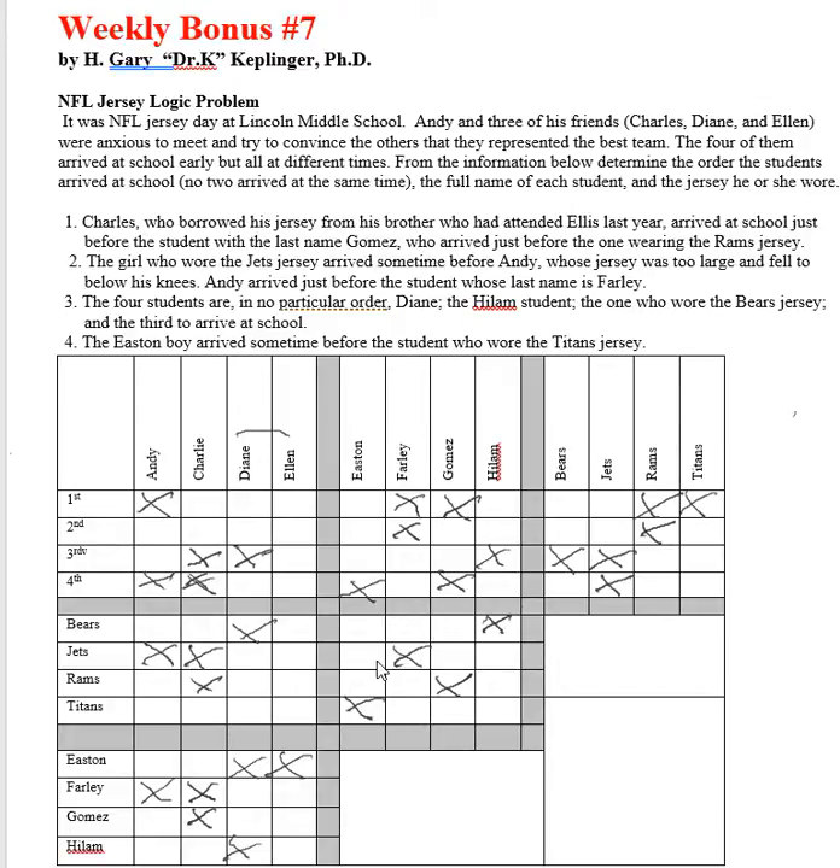Since it was a girl running the Jets uniform and it said the Easton boy, we can put an X for Easton and Jets. Now we can start looking at some if-then statements — if something happens then this is what would occur, and in some cases we can eliminate ideas at that point.